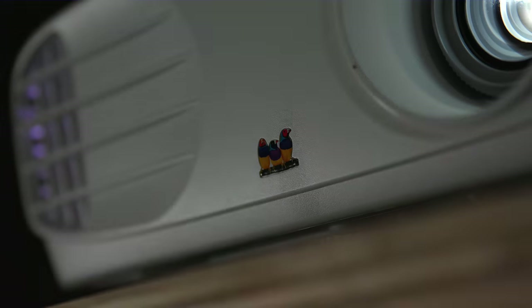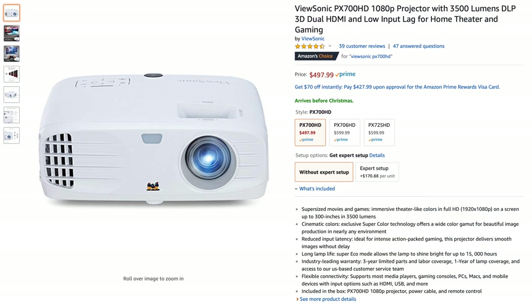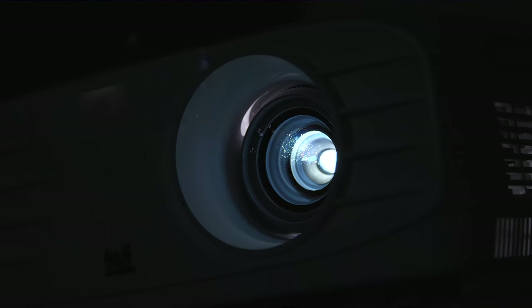So when ViewSonic reached out to me asking if they could sponsor this video, I kind of ignored them. But they're a persistent bunch, and when I finally looked at the specs of this PX700HD projector, I was pretty blown away. For just $499,